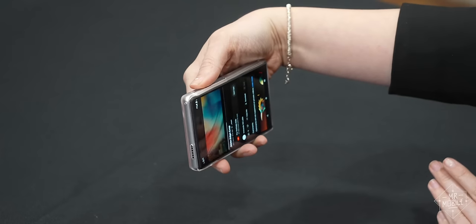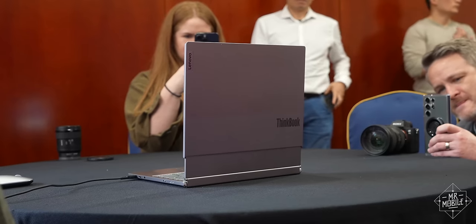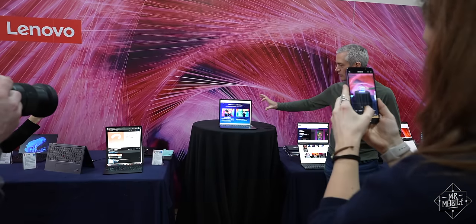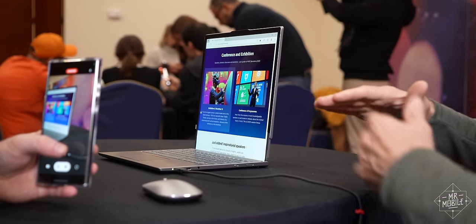But what caught my imagination, and pulled me back into 2016 hands-on video territory, was what Lenovo was showing off in the next room over — two concepts from two categories, based on one philosophy. Maybe the future is rollable.